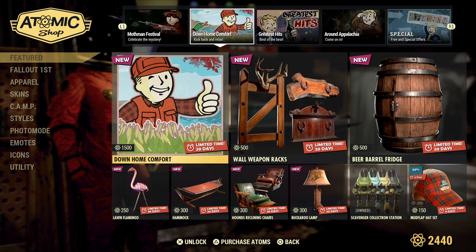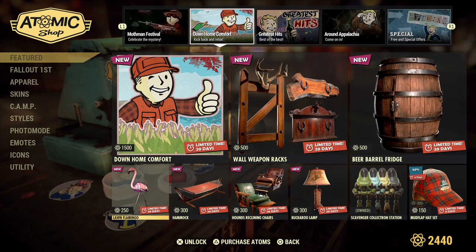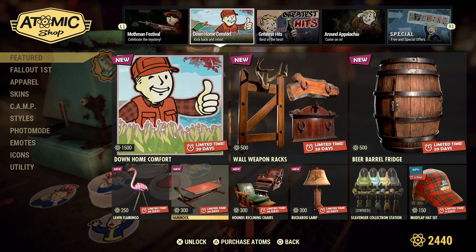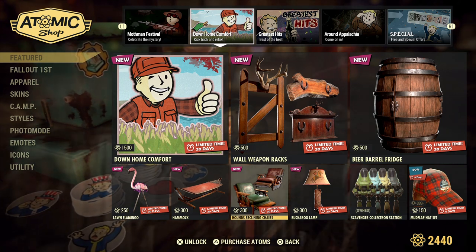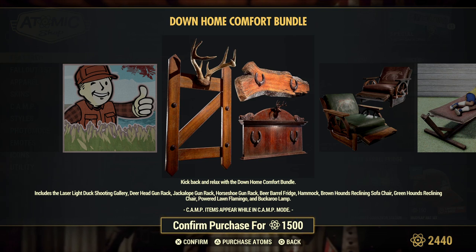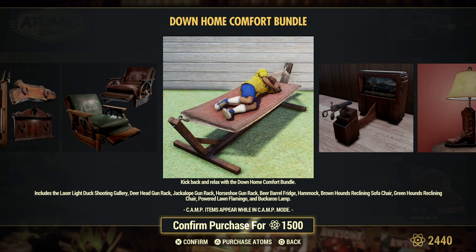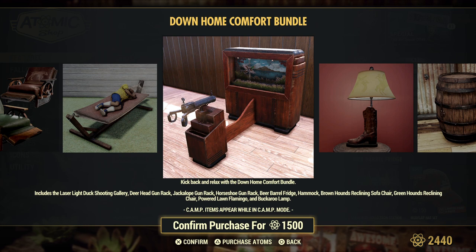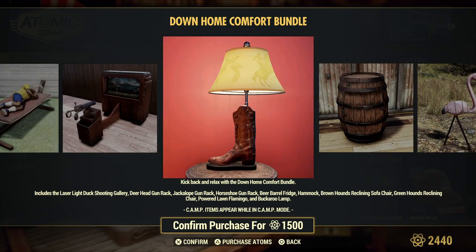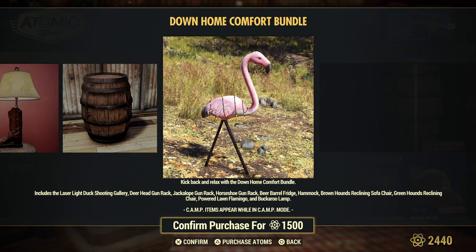Hi guys and welcome back to Fallout 76. Today we're going to look at the Down Home Comfort Bundle that popped up in the atom store. It looks great - it comes with all sorts of stuff. These displays are quite nice, I like the recliners a lot. I think I can work those in. Not a big fan of the hammock. The shooting gallery is in the season pass anyway. The lamp is okay, the barrel is a fridge, and we have some flamingos that light up.